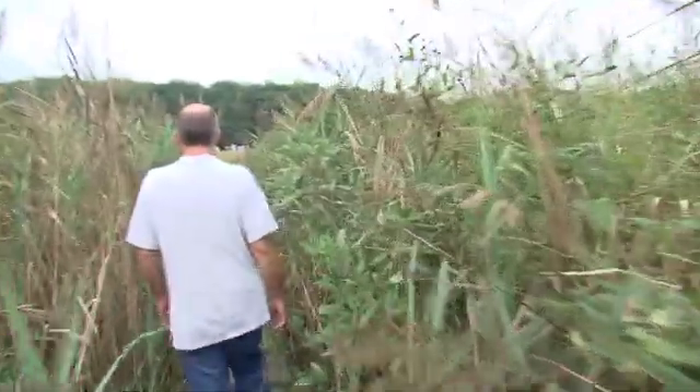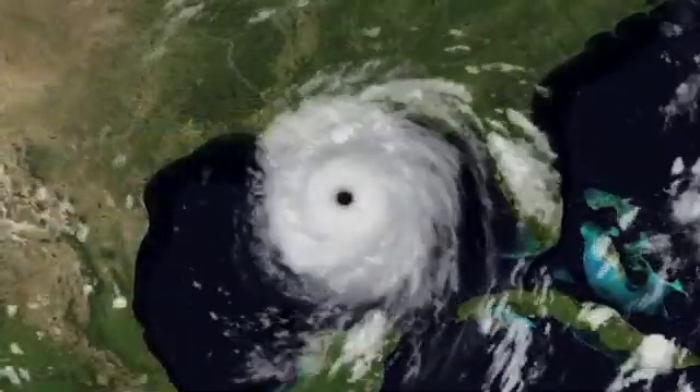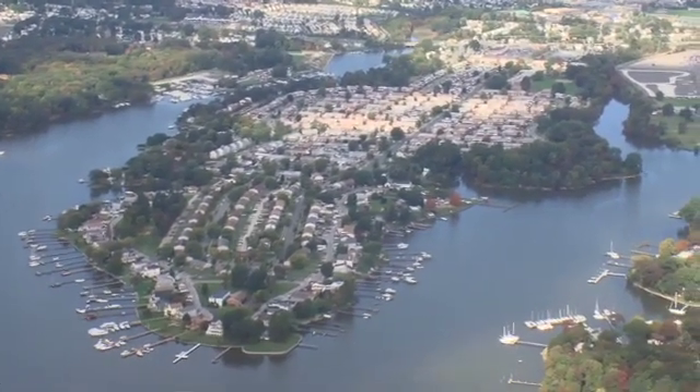With or without the domination of the invasive Phragmites, the question still remains: in the future, will this be an ecosystem capable of harboring life and protecting us? Right now we are actively using our data to develop what we think are very robust models that will answer the question of whether these marshes will be here in the future.